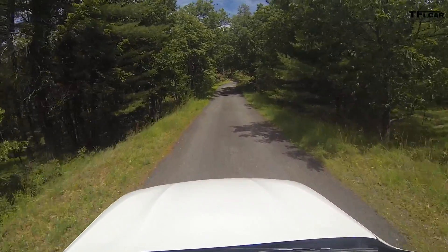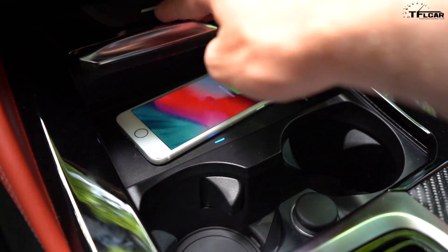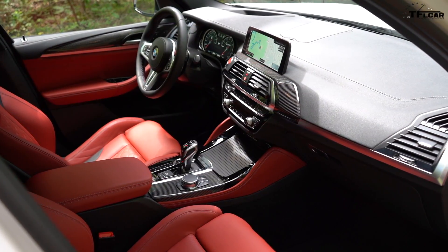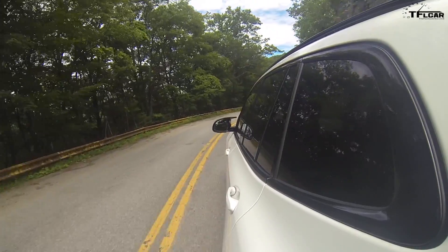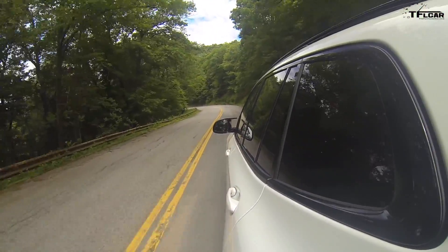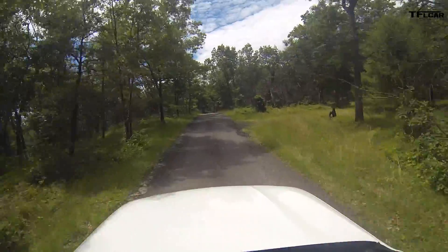What's it like to drive the X3M Competition? In a lot of ways it's like driving any other X3 — the view at the front is pretty similar, the interior minus the steering wheel and carbon fiber is pretty much the same design, and the iDrive is basically the same. However, that's kind of where the similarities end, because you also have 510 horsepower in a BMW X3. Think about that number — when you give it even a little bit of throttle, it is just so fast.